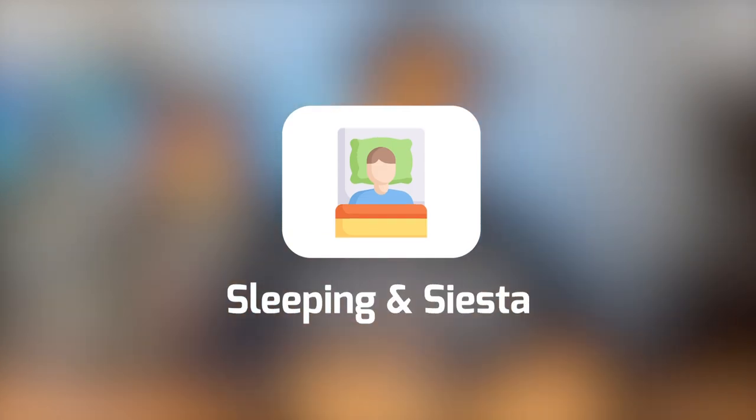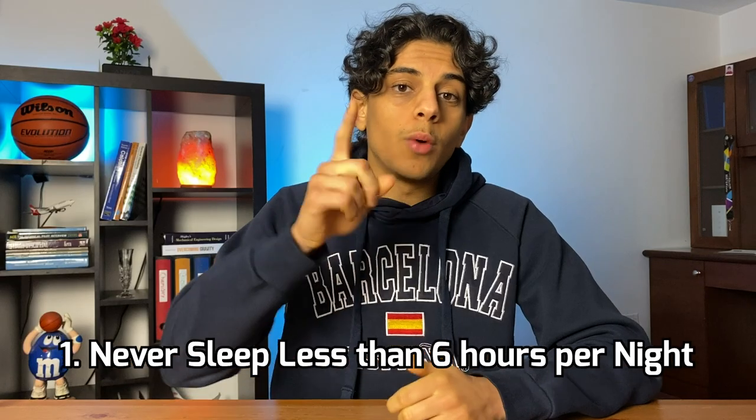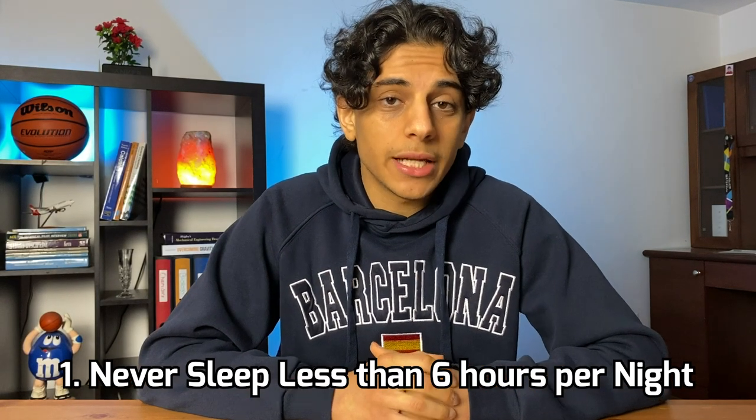I can't make a time management video without talking about sleeping and siestas. There is this myth that engineering students don't sleep or get very little sleep — I want to let you know that is not true at all. In my engineering undergrad, I have never slept less than 6 hours a night, I've never done all-nighters, and I don't drink coffee. To make sure sleep always gets met, I follow these three rules. Rule one: never sleep less than 6 hours a night two days in a row. For example, if I slept only 6 hours on Monday, I'll make sure to sleep at least 7.5 hours on Tuesday.